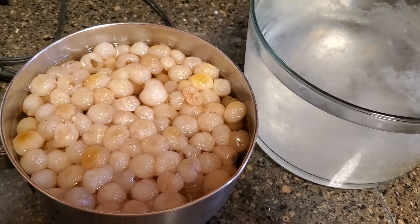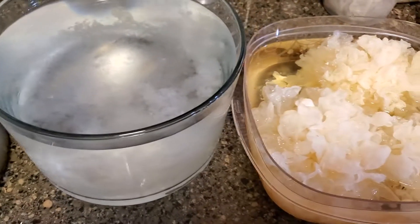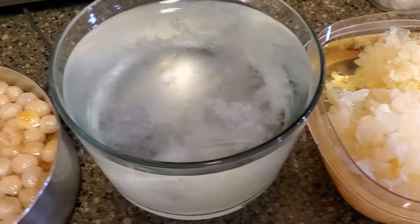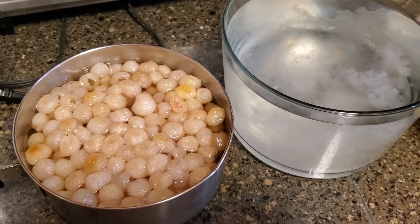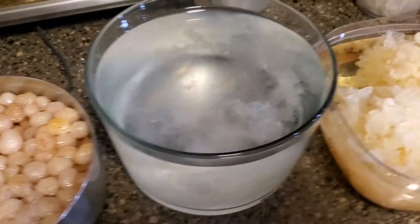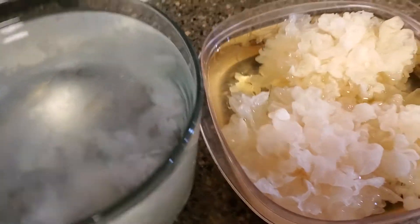It's a very famous, popular dessert in Vietnam. It's called Sam Bo Luong. One of my favorite desserts in Vietnam too. My other favorite dessert is Chè Ba Ba.